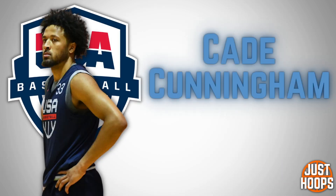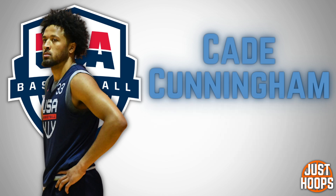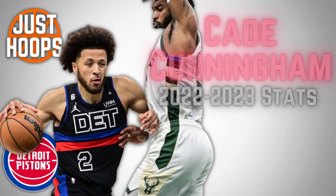More recently, Cade Cunningham has been blowing up NBA internet and NBA Twitter with his performance with the USA Select team as Team USA prepares for the World Cup. He went out there, put on a show, and dominated against some of the best young talent in the NBA.